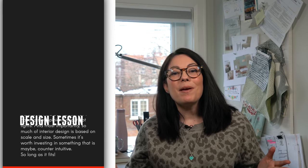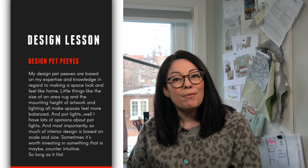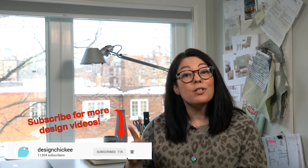So here's your takeaway. My design pet peeves are just that — mine. They're not the end of the world, but they are based on my expertise and knowledge with regards to making a space look and feel like home. Little things like the size of an area rug and the mounting height of artwork and lighting all make spaces feel more balanced. And pot lights? Well, I have a lot of opinions about pot lights. Most importantly, so much of interior design is based on scale and size — sometimes it's worth investing in something that is maybe counterintuitive, so long as it fits. Thanks for watching my latest design lesson video. If you liked the video, please hit that like button, share it with your friends, and don't forget to subscribe. Hit that notification bell so you don't miss the next episode. You can follow me on Twitter and Instagram. If you need individualized help from me, find me on Patreon. If you have any design questions, let me know in the comments below, and it could be the topic of our next video. Thanks for watching, and I'll see you next time.